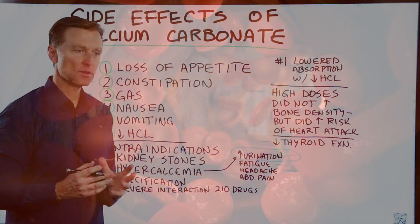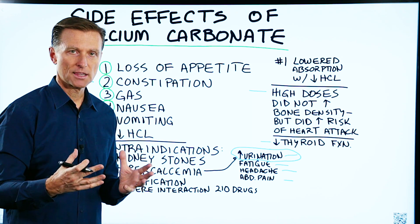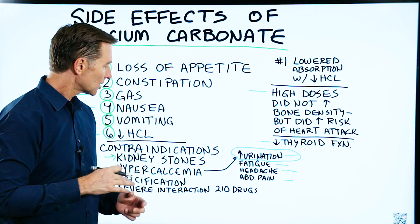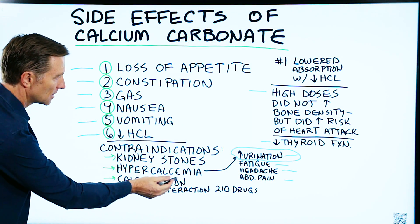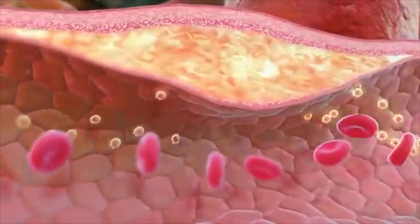A lot of people, especially the elderly, are taking this daily calcium in mega doses thinking that it's going to prevent their bone loss, when it's actually creating other issues. If you think about someone that is older — what do they have? Arthritis, calcification. Now you're going to dump more calcium into the system. Might not be the best thing to do.